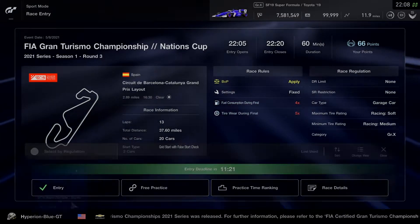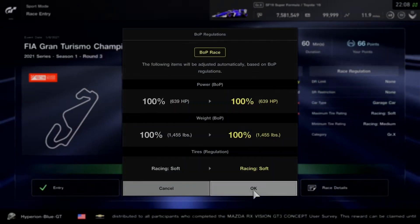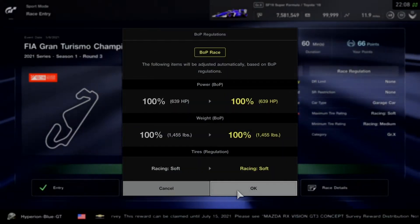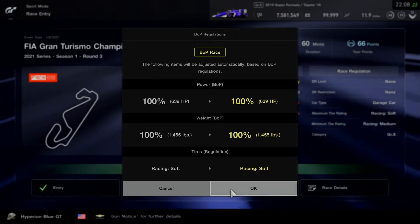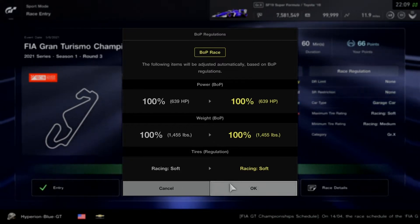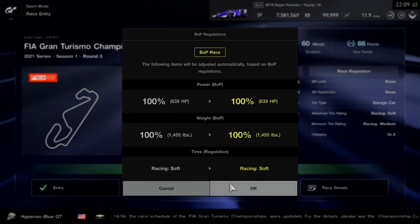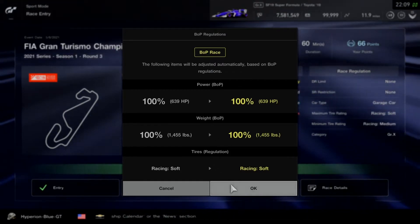Let's choose the engine variant for the SF19 Super Formula. We'll be going with the Toyota or Honda engine variant. I'll be starting on the Toyota side, participating with the Balance of Performance regulations at 100 percent on power and weight. Tires will be interchangeable, starting out with racing soft or medium compound tires. That will take a bit of practice in the lobby session.